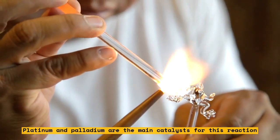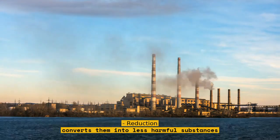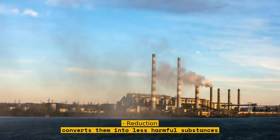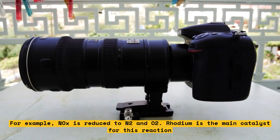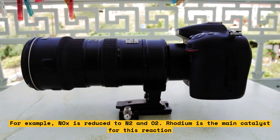Reduction: this reaction removes oxygen from the pollutants and converts them into less harmful substances. For example, NOx is reduced to N2 and O2. Rhodium is the main catalyst for this reaction.